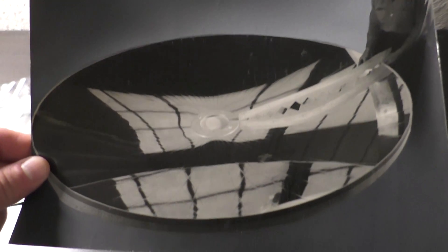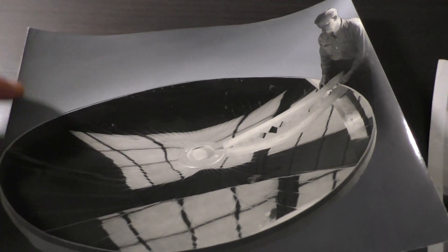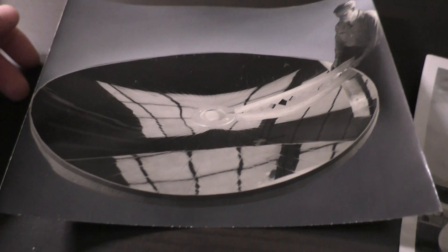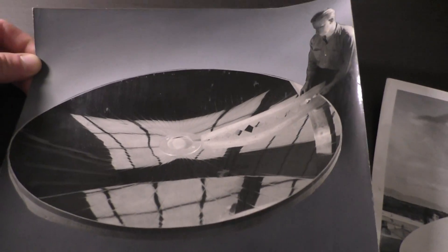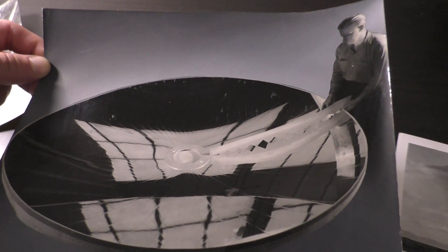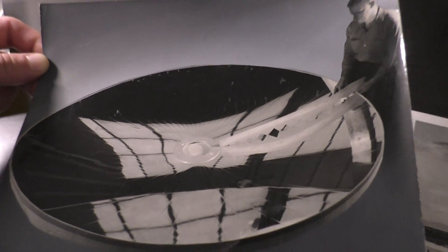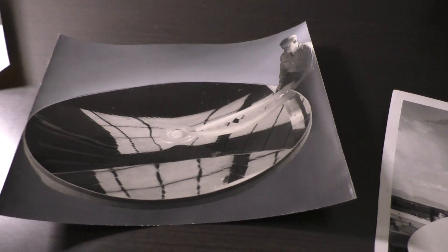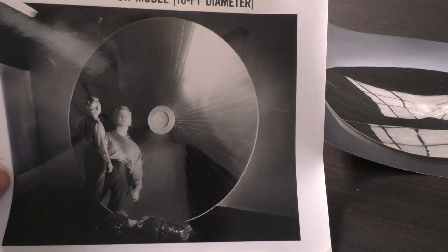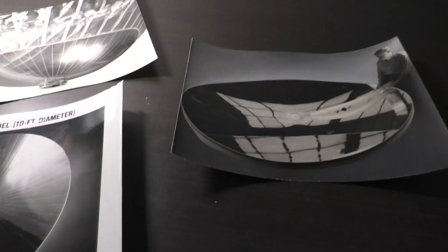This photo I got from the estate sale is kind of rough around the edges, and this part here is actually the mirror — the actual photographic image. It's almost like they laid this over on top of something. If anybody knows anything about old photos I'd be happy to hear about it, but my suspicion is that because they were dealing with the government, this may have been classified.